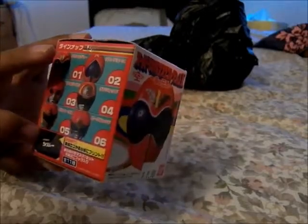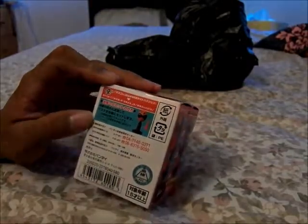It comes with its own special base, with the logo on it I believe. The back is just simple warning instructions, phone numbers, the toy symbol, and how to assemble it.